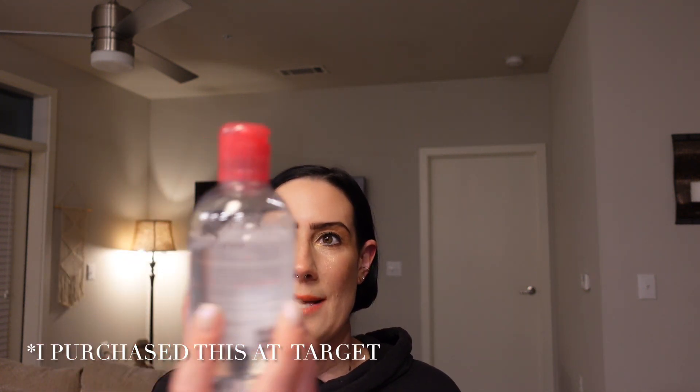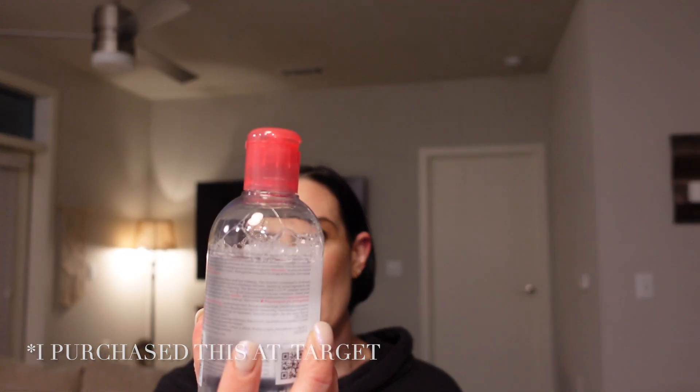I actually bought the smaller bottle — about $13 — and I've been using it. You can see I still have quite a bit left. When that one's done I'll start using this full-size one. This right here just made the whole box for me. We've got two more products left.